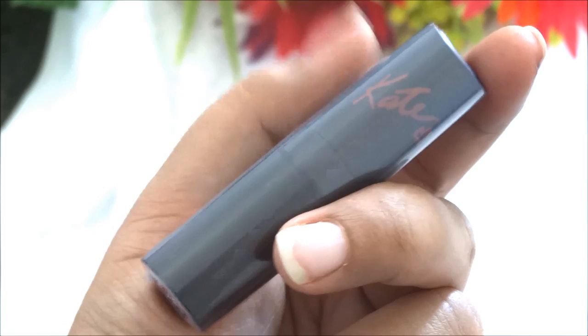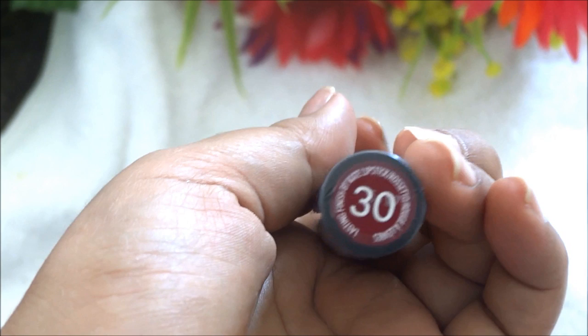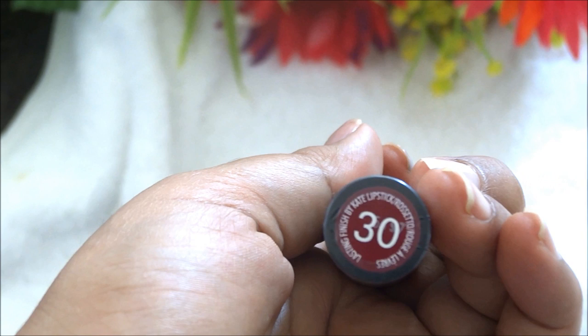Then I got the Rimmel Kate lipstick in shade number 30 — it's a vampy dark berry sort of shade, ideal for nights out and fall makeup-inspired looks. I also picked up another Rimmel lipstick, the Lasting Finish in shade 128 Starry Eyed — it's very creamy and highly pigmented.